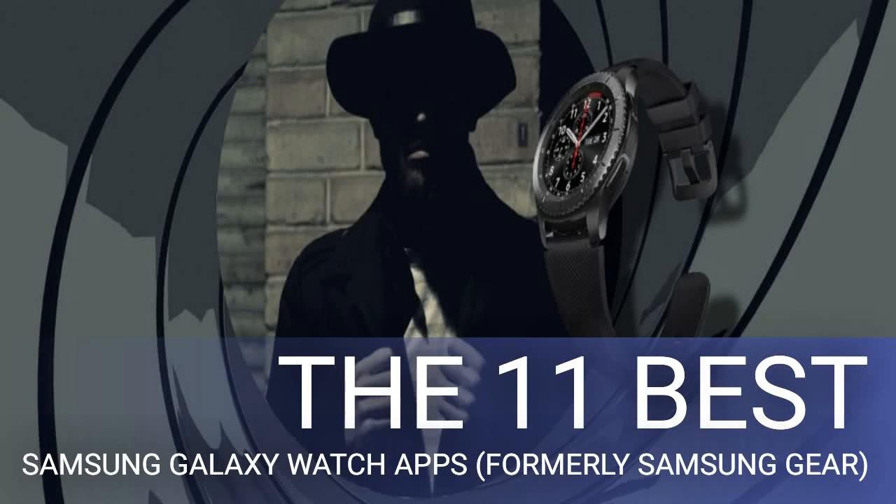The 11 best Samsung Galaxy Watch apps — formerly Samsung Gear. Most people grew up enjoying stories about secret agents and their wide range of futuristic gadgets. Smartwatches like Samsung's Galaxy Watch line, formerly known as Samsung Gear, bring us closer to making them a reality.